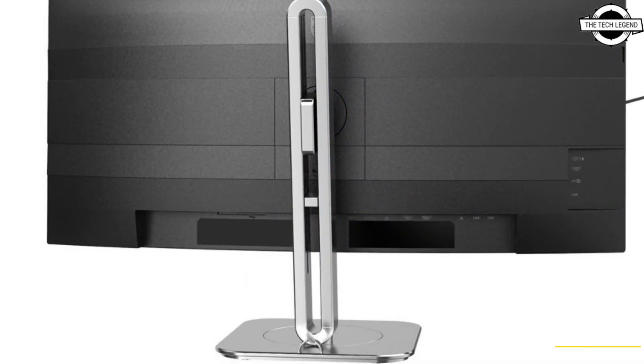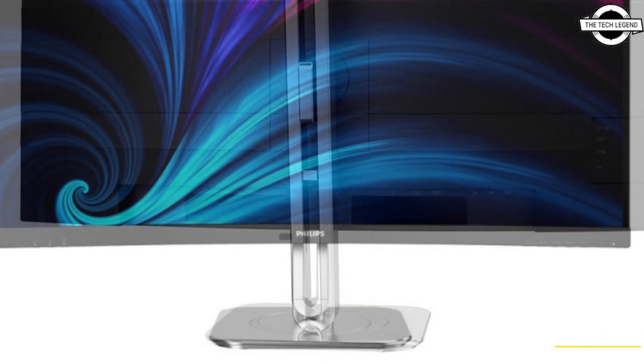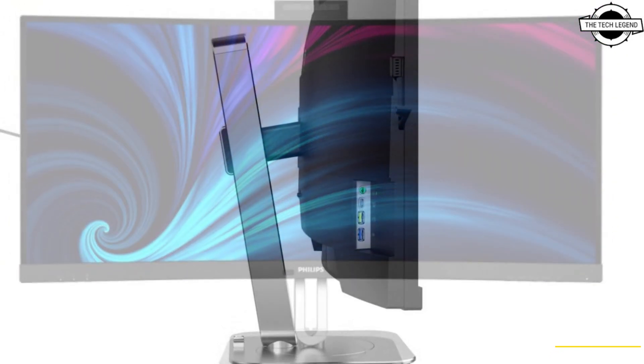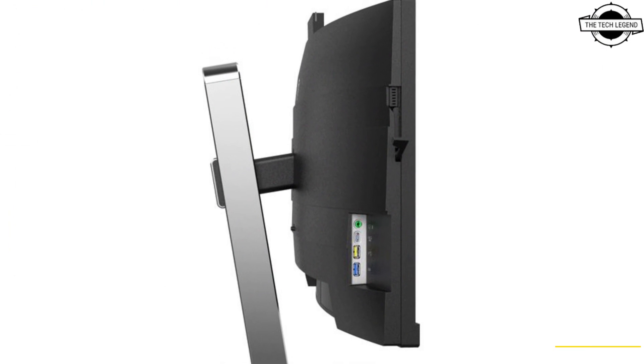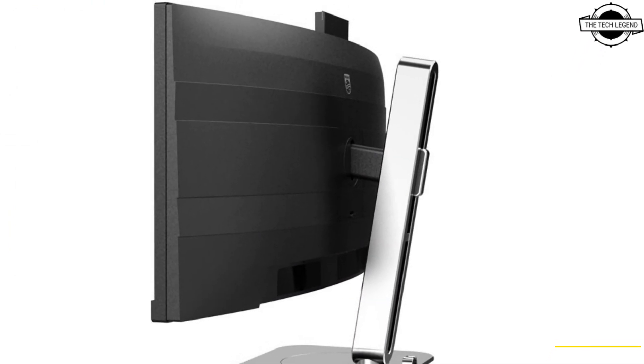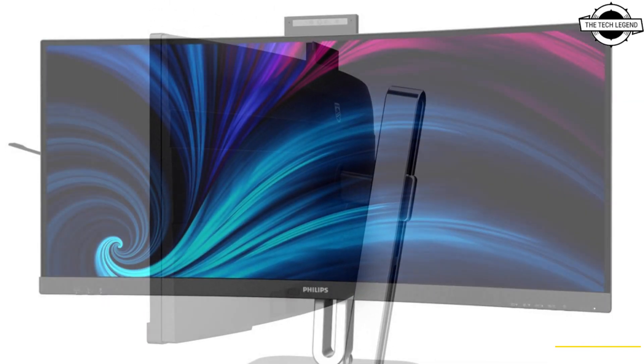Philips has announced the 34B2U6603CH and 34B2U5600C ultrawide monitors, which will be available for purchase in mid-August at €599.99.